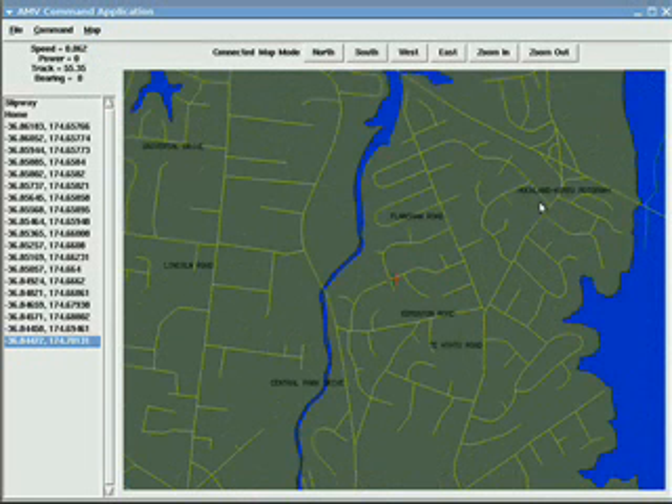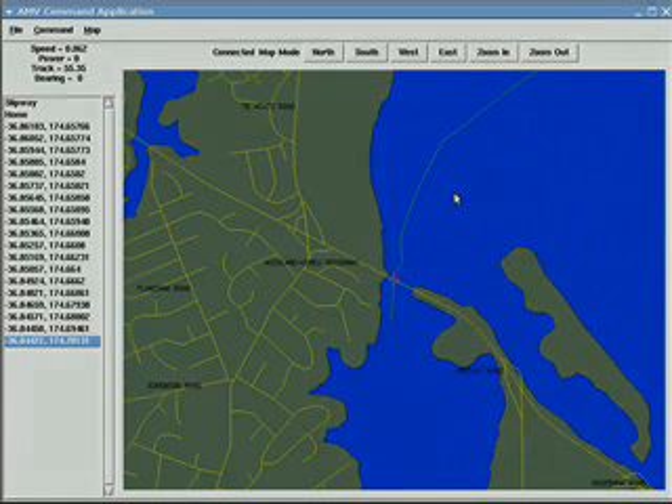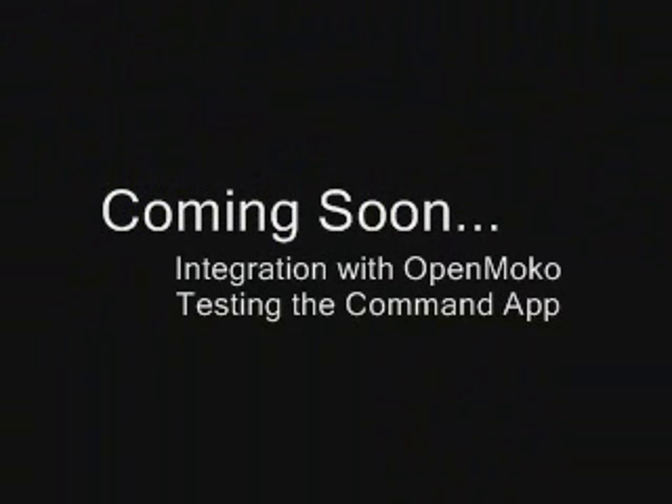I've also written the control software that runs on the boat. This controls the servos and the motor controller in order to navigate the boat to the waypoints selected by the command application. Soon I will be integrating with OpenMoco and testing the command application on the water itself.